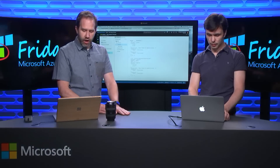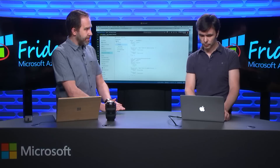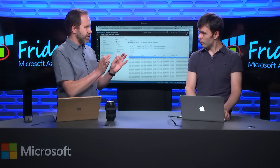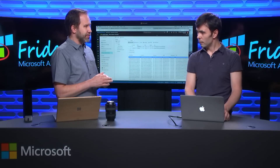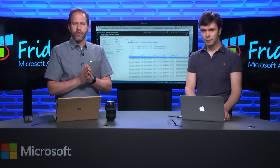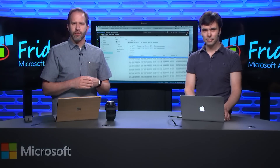In other videos we're going to cover the table apps, the Gremlin API, and all the different other kinds of data. This is just touching the surface and showing how easily you can take your existing Mongo apps and move them over to Cosmos. We're just scratching the surface — we've got so much to share with you in other videos about Cosmos DB here on Azure Friday. Thanks for watching.